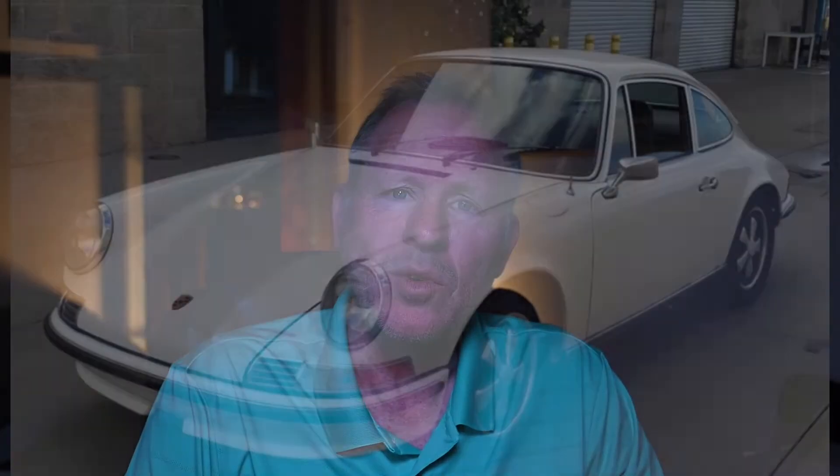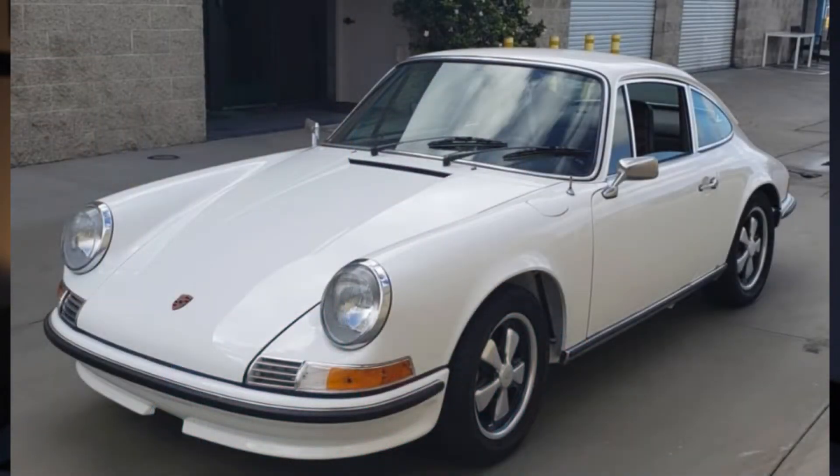A very nice white 1972 911T with a European 3-liter sold for $110,000. That's a fair price for this cool collectible.